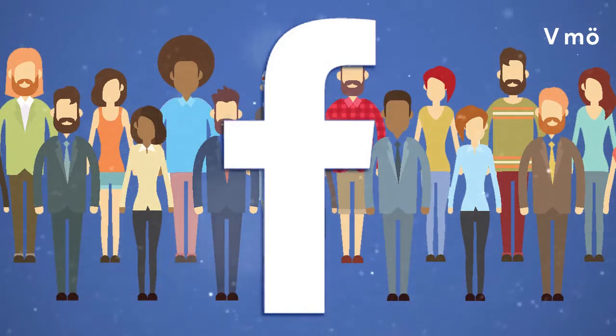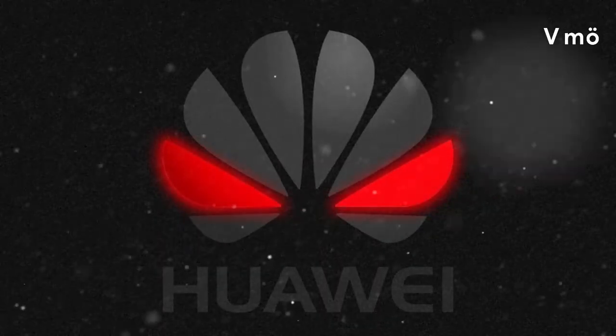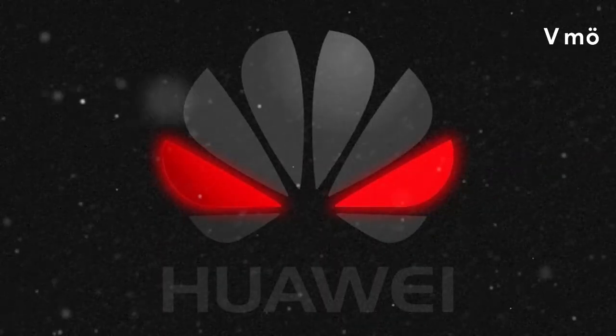U.S. officials are pressing their global campaign to blacklist Huawei, the world's number one network equipment provider and second-largest smartphone maker. They say Beijing could use the company's products for cyberespionage, but without presenting evidence of intentional spying.